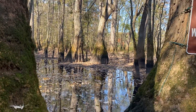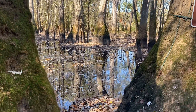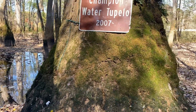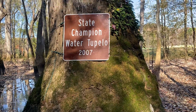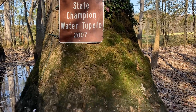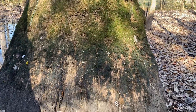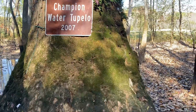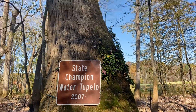And the tupelo swamp and the slough extending off to the north. And here is our state champion, designated in 2007. I'm assuming it's still the state champion. The waterline in the winter, the mossy skirt, resurrection fern.